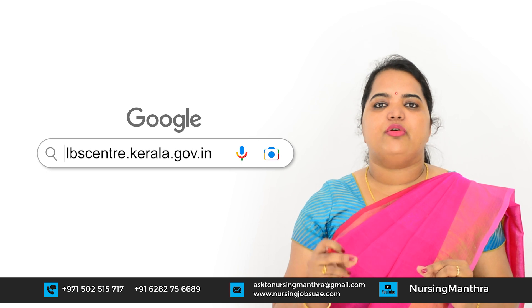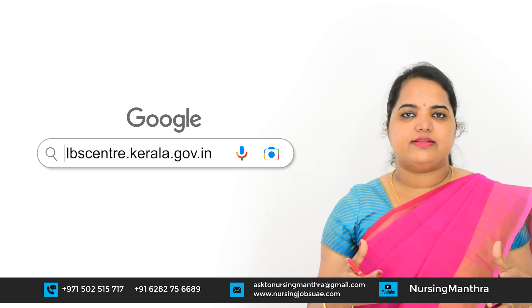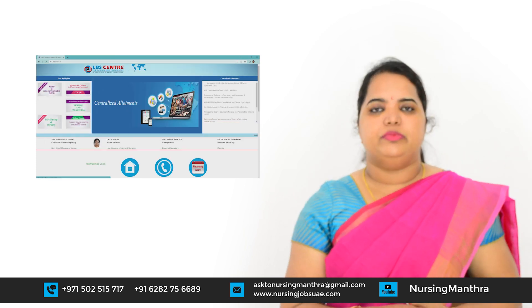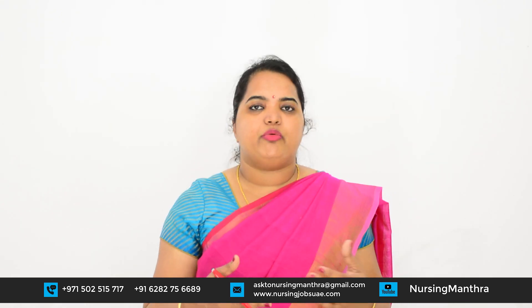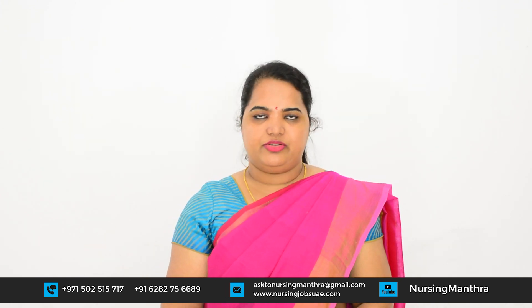The website www.lbscentre.kerala.gov.in is where you have to register, upload necessary documents, and provide information. Based on your marks, you will get the allotment. If you are not satisfied with the allotment or need admissions in private colleges outside Kerala — like Karnataka, Tamil Nadu, Andhra Pradesh — you can go for the private college option, especially if your marks are a little less or you want to improve your communication skills in another state.